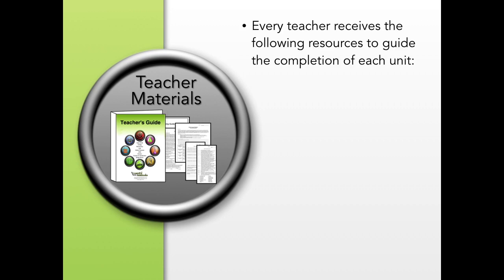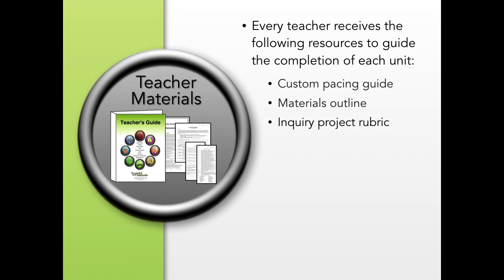Every teacher receives the following resources to guide the completion of each unit: a custom pacing guide, materials outline, rubrics, and all keys.